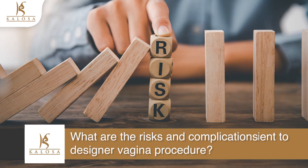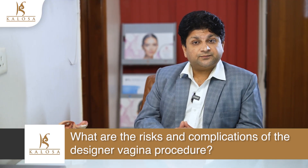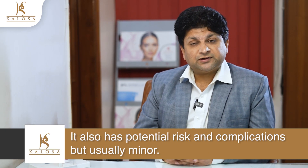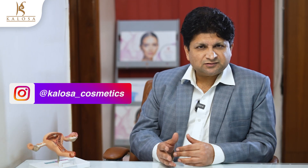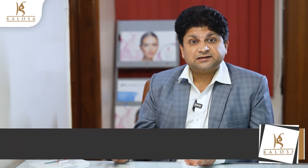Let's discuss some of the risks and complications of the designer vagina procedure. Like any other surgery, a designer vagina procedure also has potential risks and complications, but they are usually minor. It is a safe surgery and these include minimal bleeding — you don't need to worry about that — changes in vaginal sensation, which are also transient, delayed wound healing which depends upon the person, and chances of infection which can be easily managed.